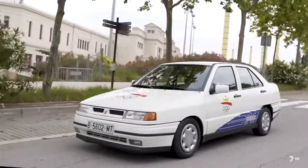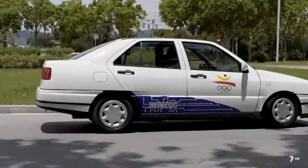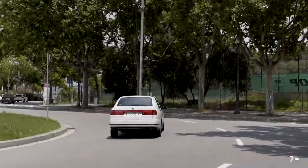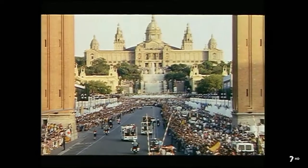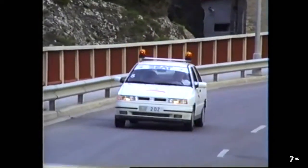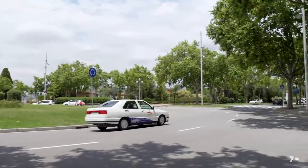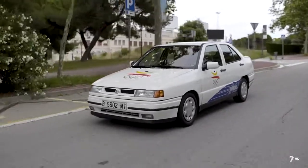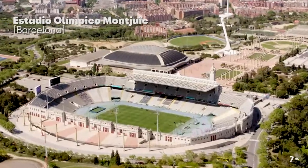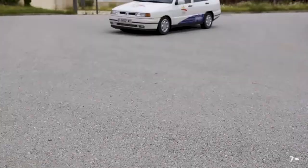La marca española fue de las primeras en apostar por la electrificación cuando en 1992 fabricaron un Toledo eléctrico para los Juegos Olímpicos de Barcelona. El reglamento de la Maratón indica que el vehículo que debe abrir la prueba debe ser cero emisiones, así que SEAT aprovechó su recién lanzado Toledo para desarrollar una versión totalmente eléctrica. En poco más de tres meses el coche estaba listo. Thomas Kurt, ingeniero del grupo que participó en la conversión a eléctrico del Toledo, vivió toda una experiencia.